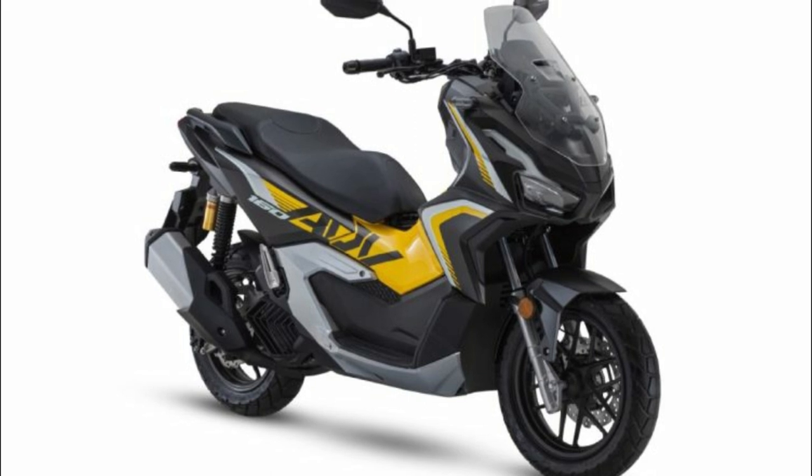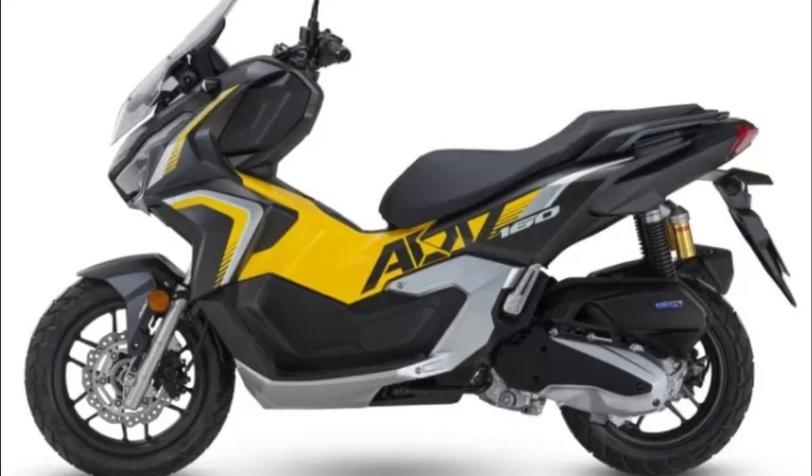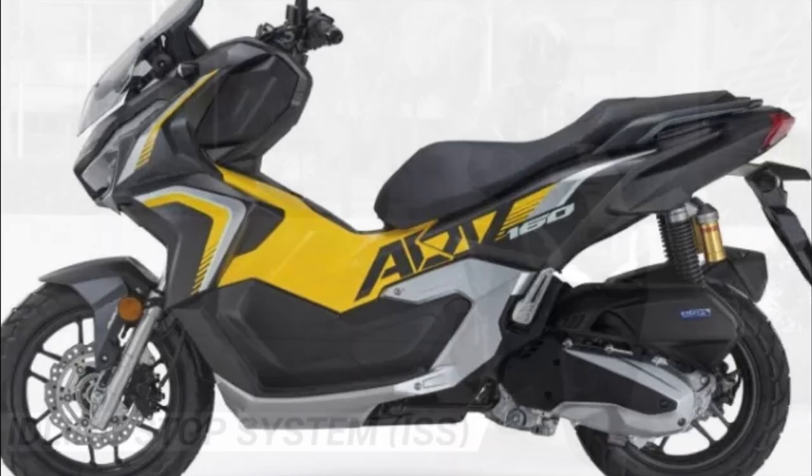The tank capacity of the new Honda ADV 160 2023 is 8.1 liters. With this large enough tank capacity, the motorbike is suitable for long trips.